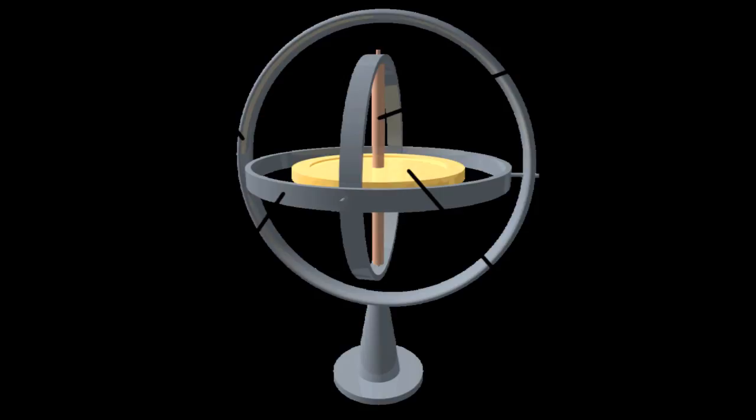Gyroscopes commonly consist of a frame supporting a disk that spins rapidly about its axis. The disk tends to maintain its axis of spin despite external movement, magnetic fields, or gravity. Therefore, gyroscopes can be used to make highly useful compasses.